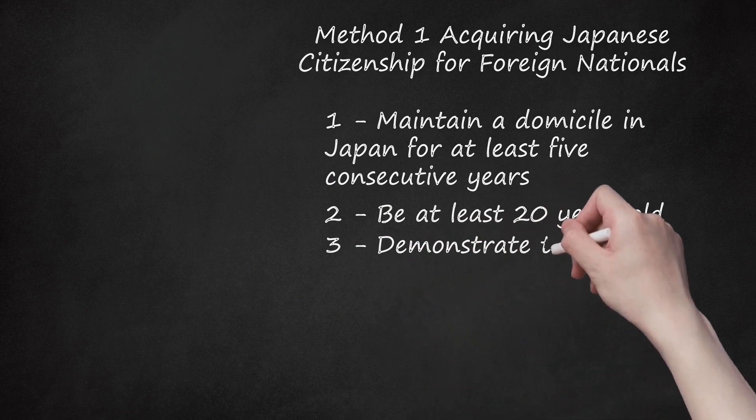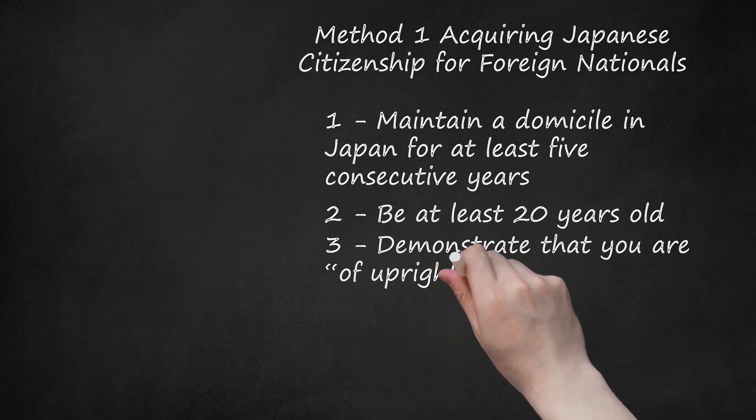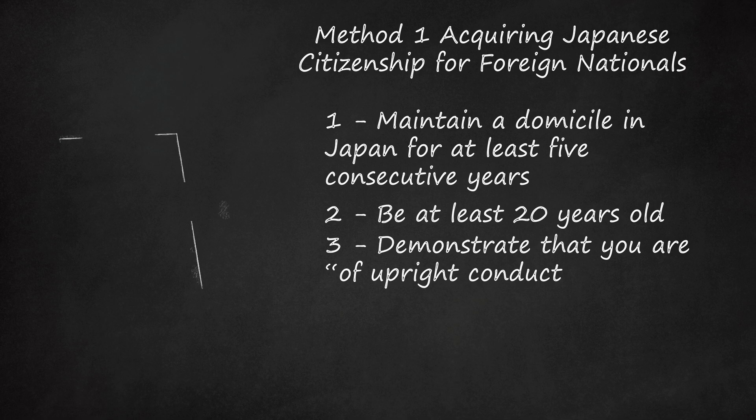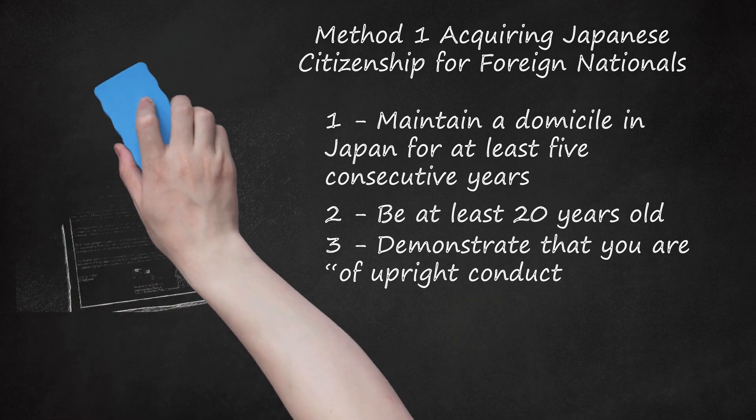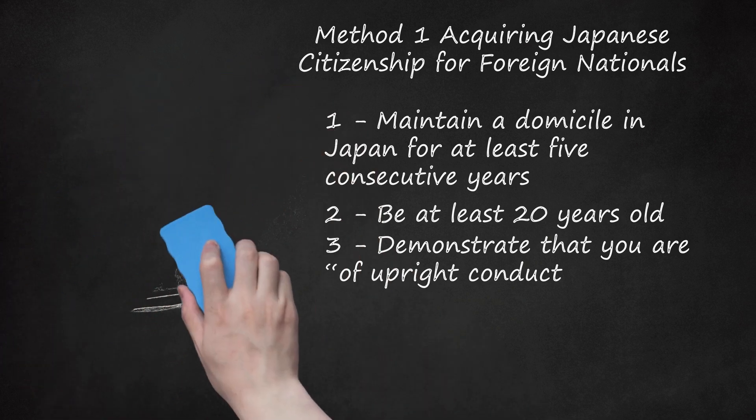Step 3: Demonstrate that you are of upright conduct. You must submit to an official criminal records check. The result of that check must show that you have no criminal record. Each case is examined individually, however, so some history of criminal activity may not prevent you from gaining Japanese citizenship.